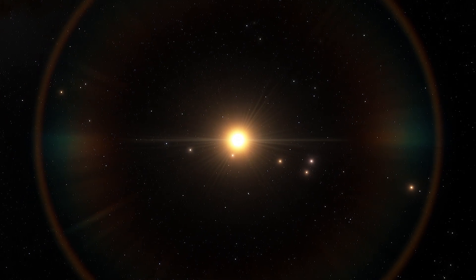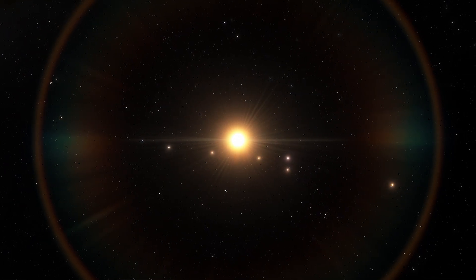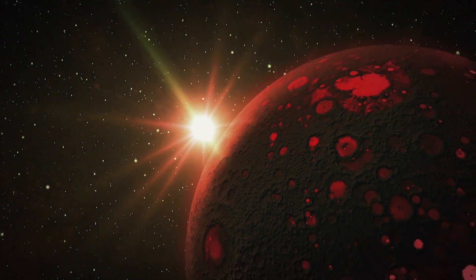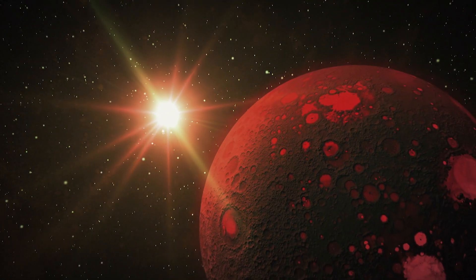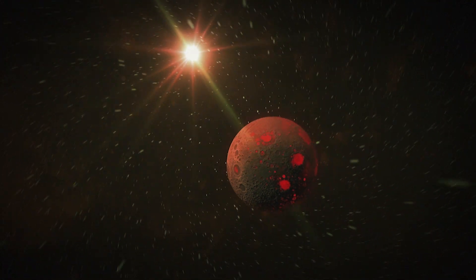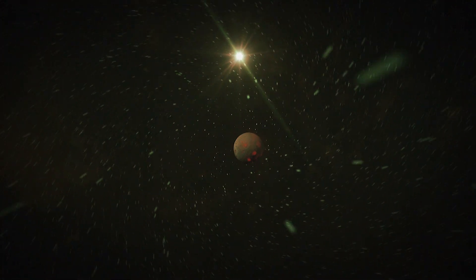These kinds of stars are the smallest of the smallest. They are between 0.075 and 0.5 of a single solar mass, so even at their biggest, they're only half the size of our sun.